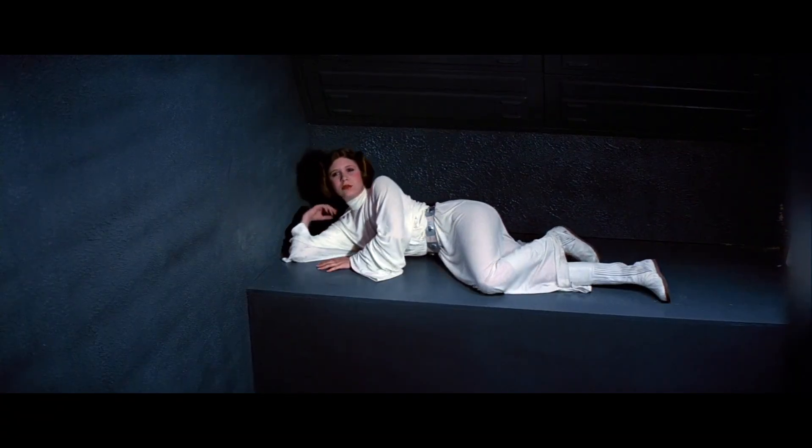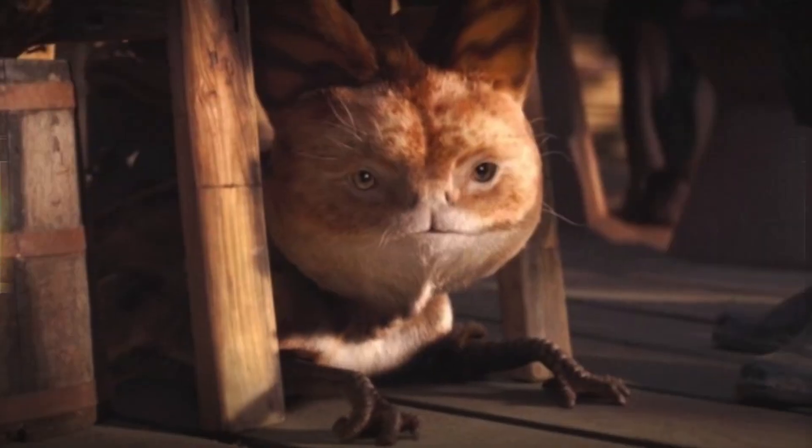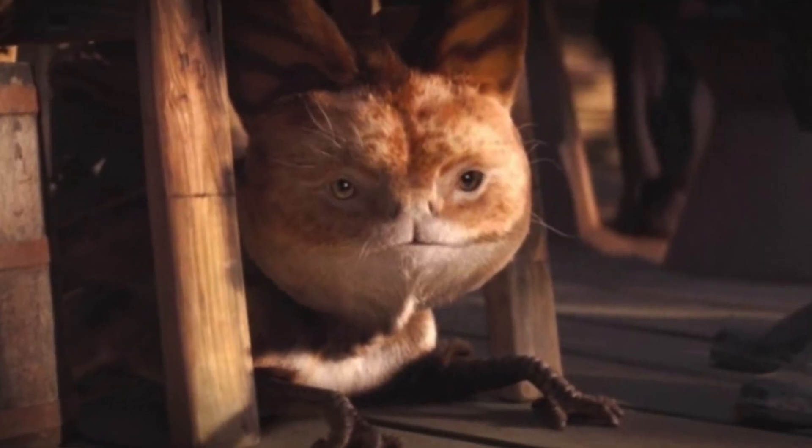Hey everybody and welcome to Leia's Lair. In light of their appearance in Chapter 4 of The Mandalorian, we are going to go over what exactly Lothcats are.